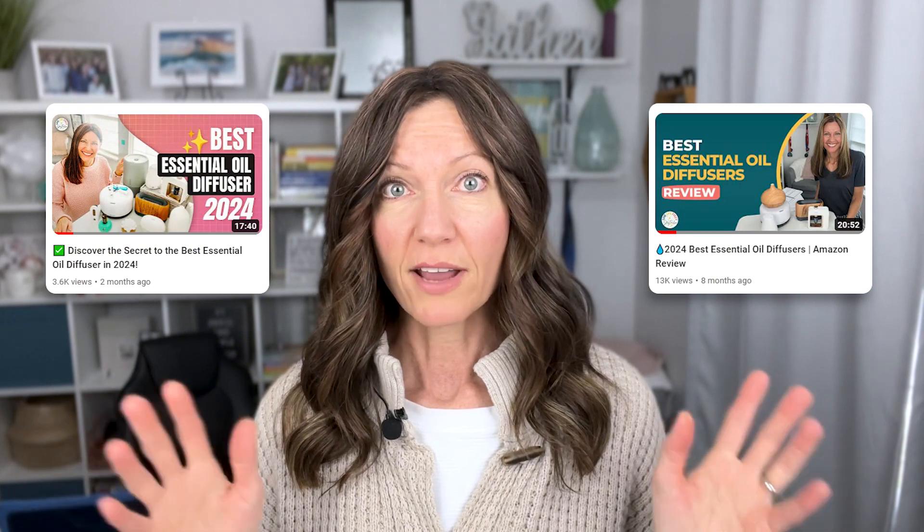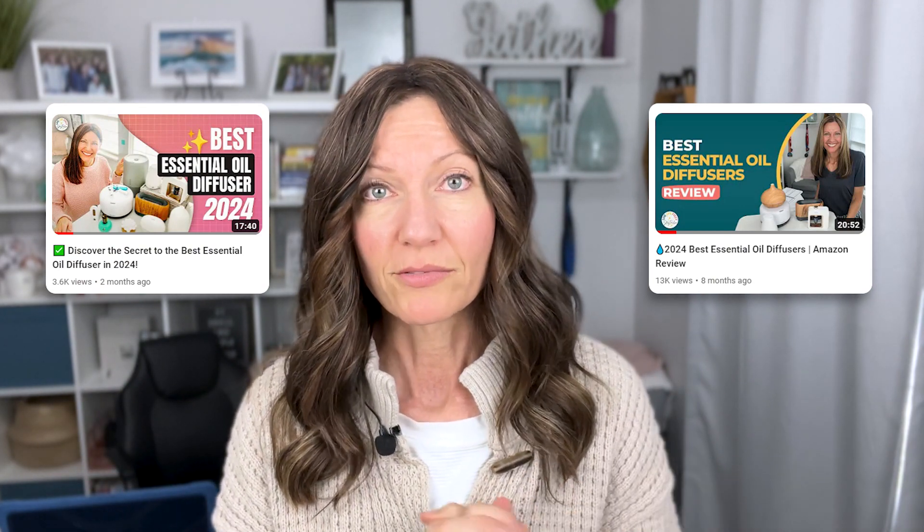We're not going to be talking about any of those today. I have a couple of videos out on the best diffusers if you're looking for those types of diffusers, but I'm going to show you some alternatives.